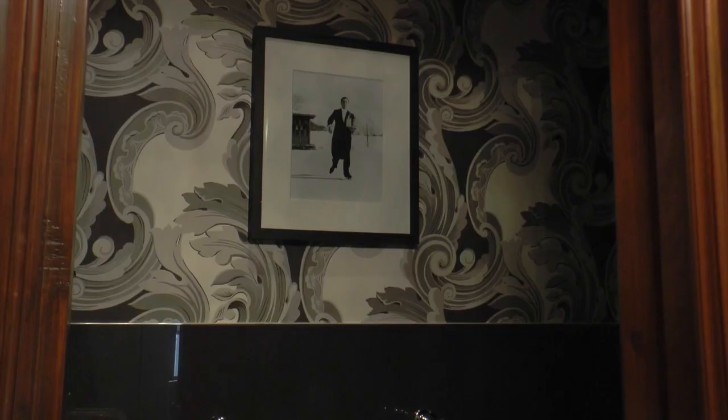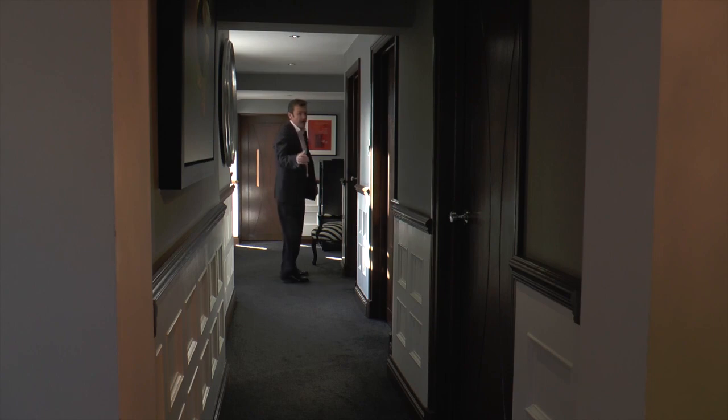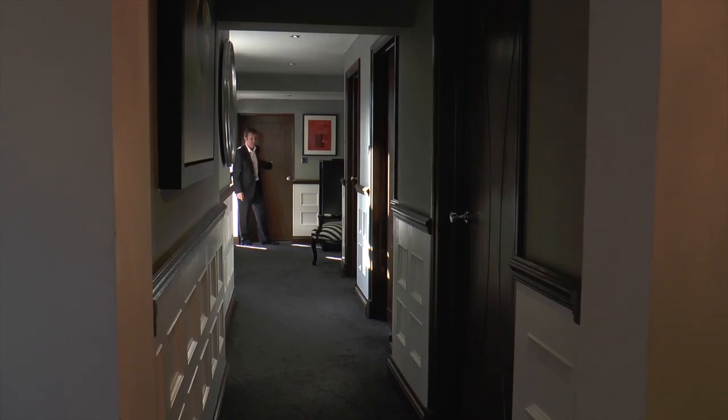Here's the first of your downstairs toilets. So there are your three utility rooms. Another downstairs toilet. And in here — quite a surprise and one of my favourite rooms. Welcome to the top of the range, no expense spared — and yes, it's all staying — fabulous cinema.